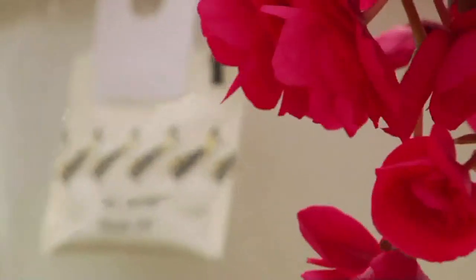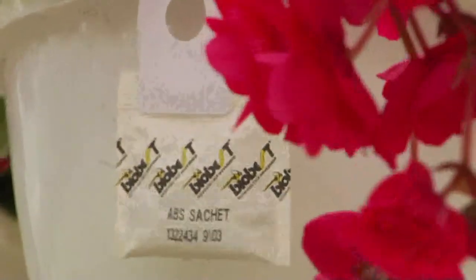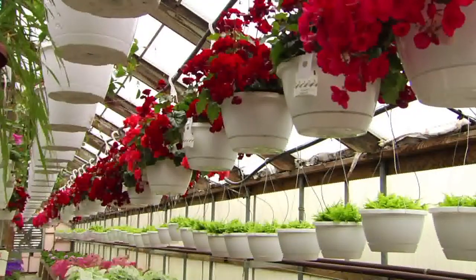Here at Claussen's, we are implementing a biological control program in which we are using all sorts of natural predators to fight the bad bugs here, such as Amblyseius cucumeris, which is a predatory mite — very microscopic — that goes into a sachet on a basket and comes out through a hole in the sachet onto the plant to feed.